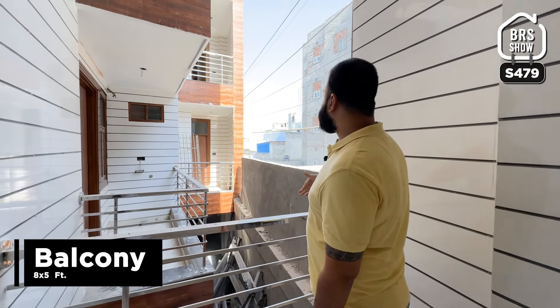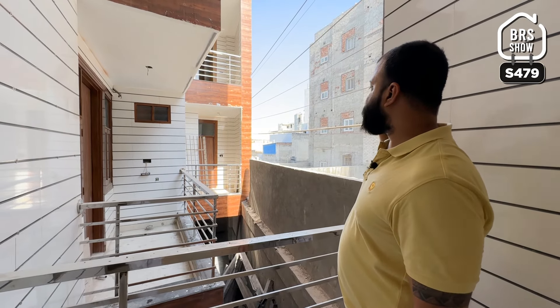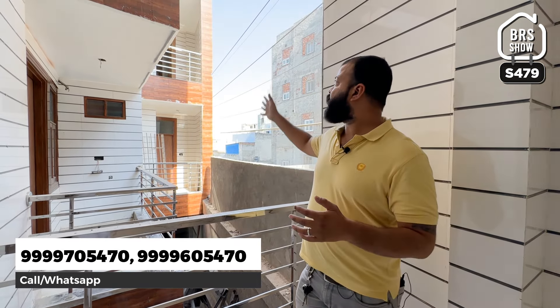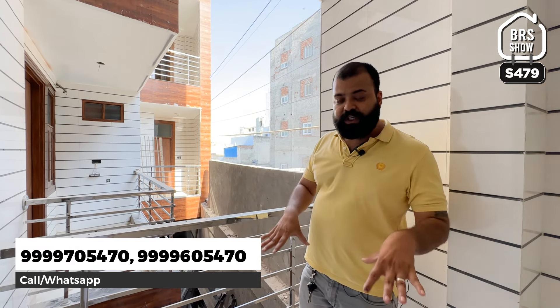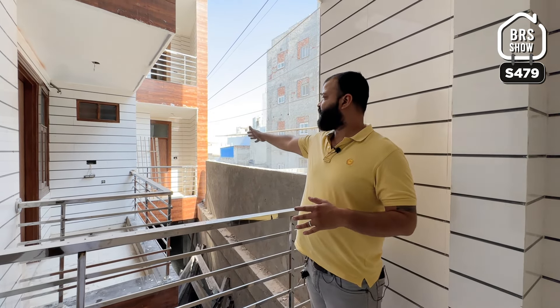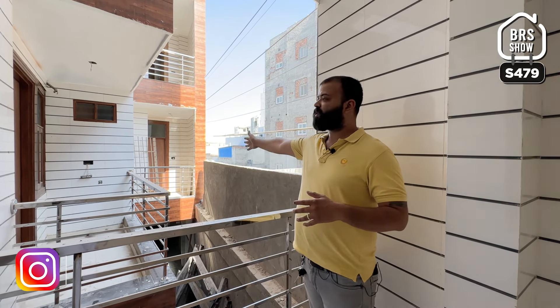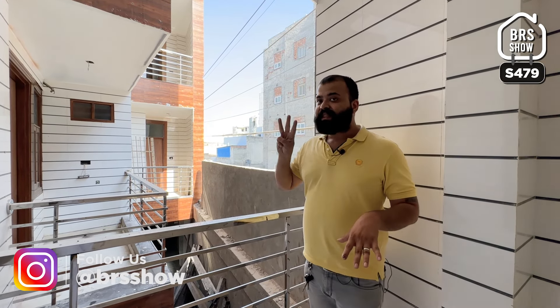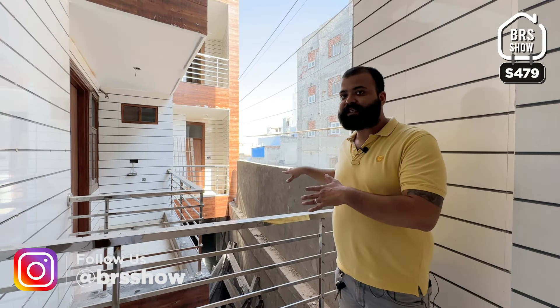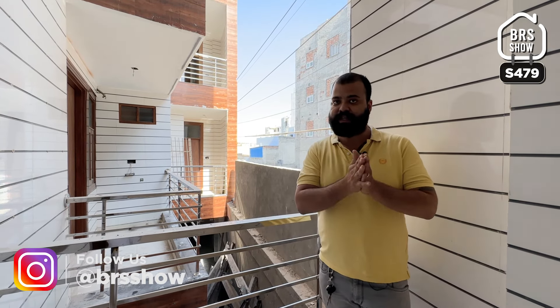यह जो view है, आप यह जो देख रहे हैं ऐसा ही रहेगा, क्योंकि यहां से यह जो wires गई हुई हैं वो काफी दूर हैं property से। इसके चलते यह पूरा का पूरा passage ऐसे ही रहेगा। जिस balcony पे हम खड़े हैं, यहीं पे हमारे other 2BHK की balconies हैं - यह हमारा second flat है, यह हमारा third flat है। इस total floor पे तीन 2BHK flats हैं back side वाले, तो सब की balconies इसी तरफ मिलेंगी। यहां से नीचे आप parking को देख सकते हैं।